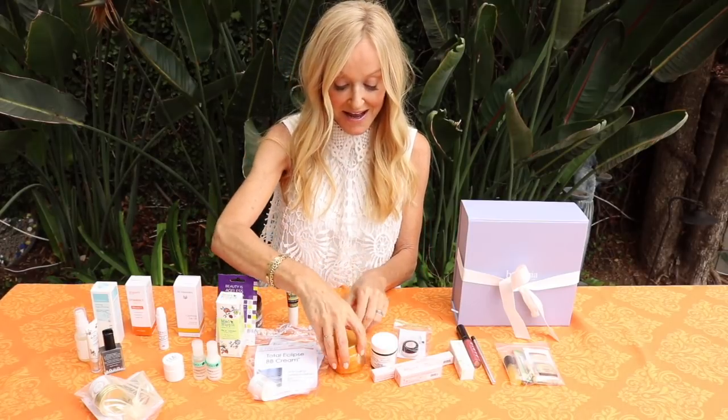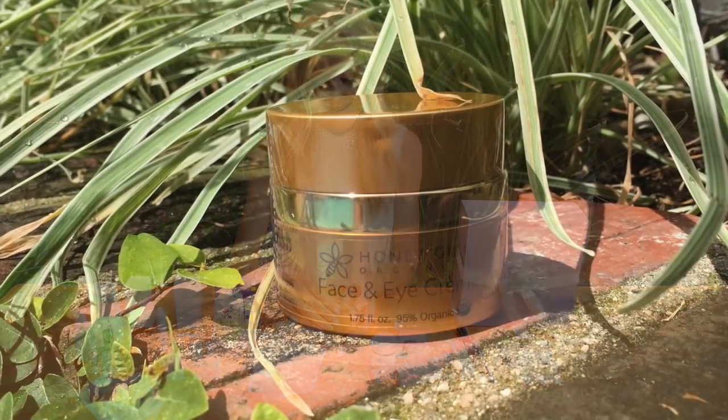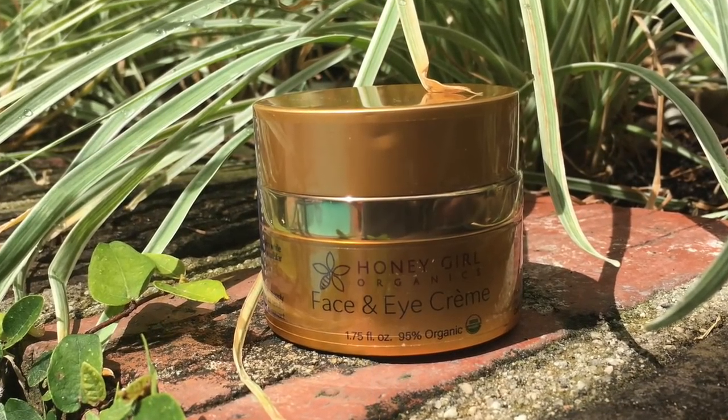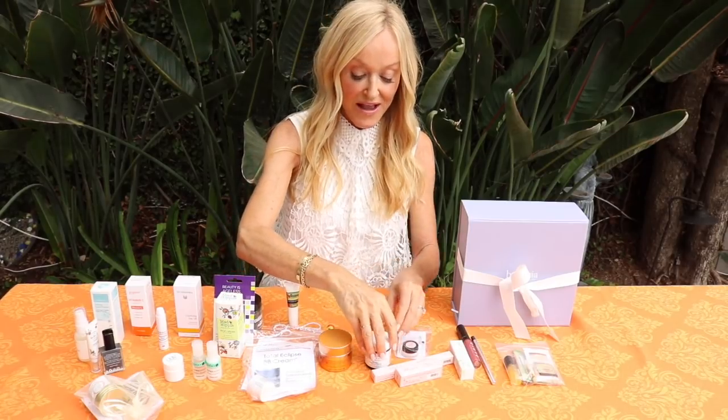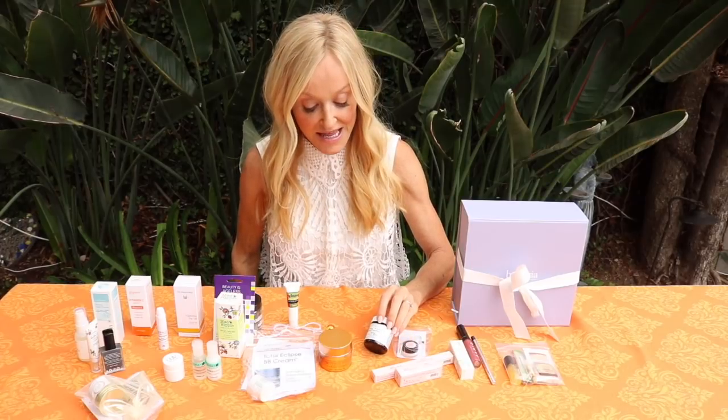We got a Desert Essence lip rescue - if you're out and about in the summer sun, it's SPF 30. Remember, you need to protect your lips as well, and often when you drink it disappears, so reapply. Another brand I've loved for many years is Honey Girl Organics - it's their face and eye cream. I love a product that doubles as both.